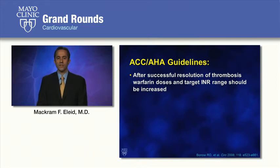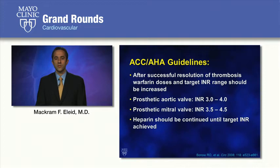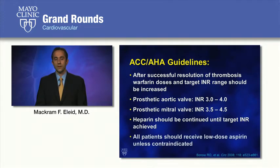The ACC/AHA guidelines recommend that after successful resolution of thrombosis, the INR range should be increased — for prosthetic aortic valves to 3.0 to 4.0, and for prosthetic mitral valves to 3.5 to 4.5. There is limited data on tricuspid valves; however, we tend to use the same guidelines as for mitral valves. Heparin should be continued until the target INR is achieved, and all patients should receive low-dose aspirin unless contraindicated. For patients not already on aspirin, it's reasonable to start aspirin instead of adjusting the warfarin target INR range.